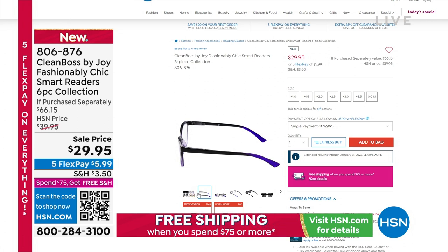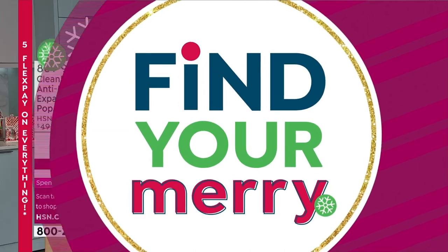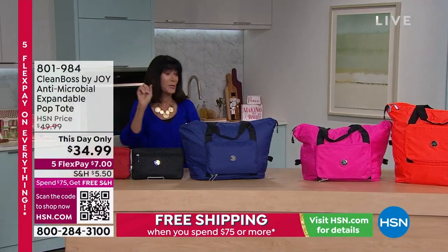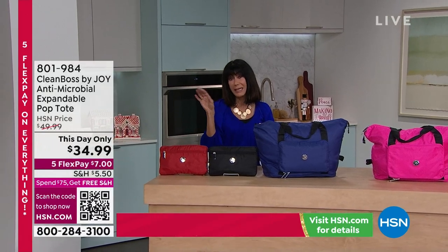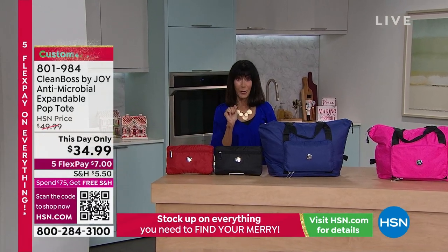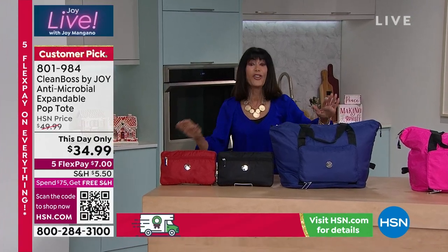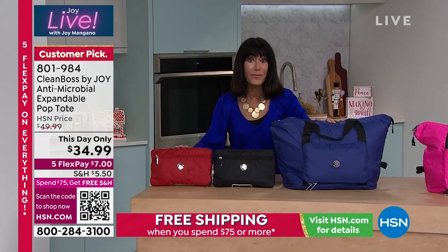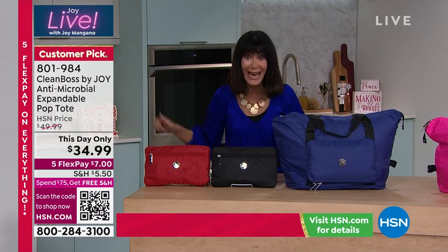Item number 806-876. No one has seen this — this is the very first airing, saved for this hour. It's not just eking into a customer pick — it's a huge customer pick, 4.6 stars. It is the tote, the pop-up tote. As we say, you basically unzip, pop, pack, and go.